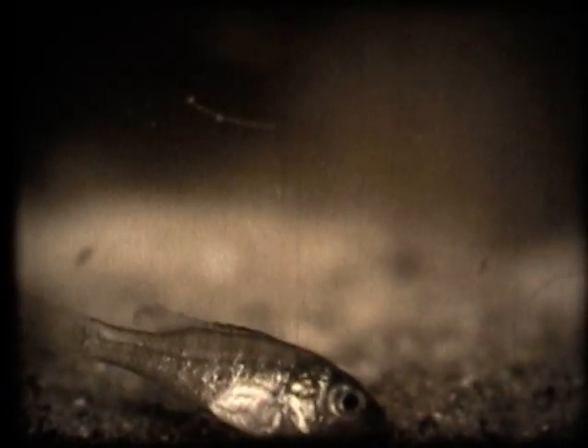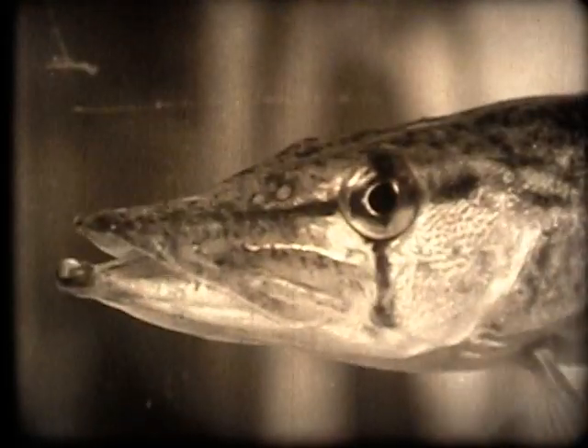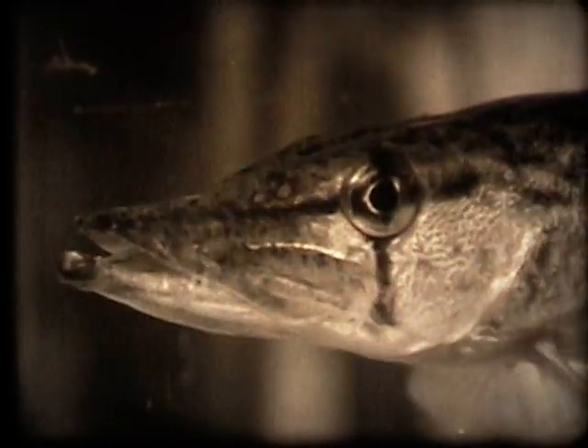Midsummer has come. The young sunfish are now one month old — still almost transparent and about half an inch long. They swim about in a school and pass over the old nest. This pickerel likes young sunfish for his dinner — there goes one. The rest scatter, but the pickerel is looking for more. Most of them got away, but each time the school grows smaller.